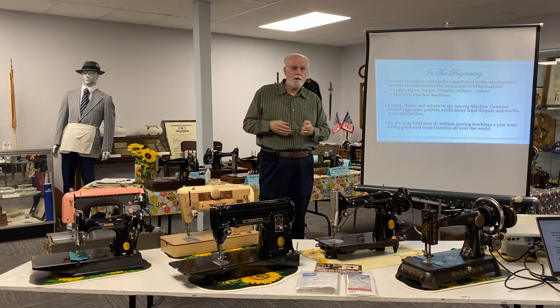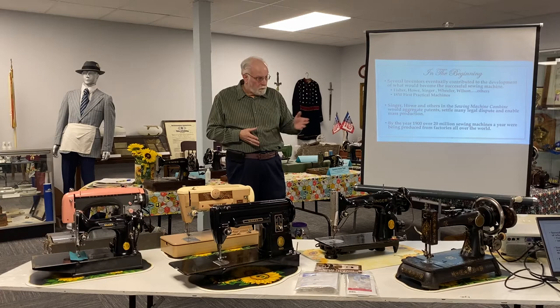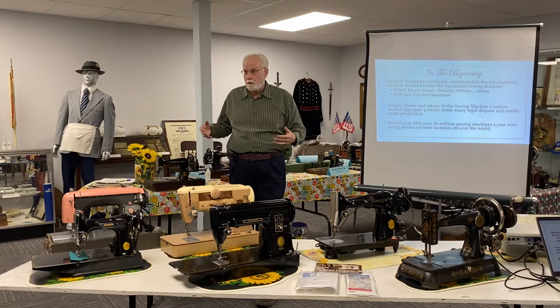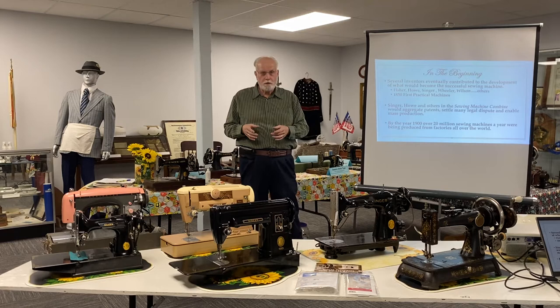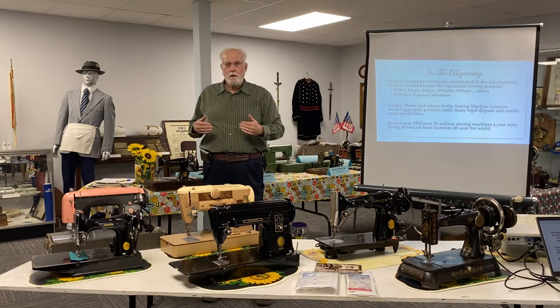What the sewing machine combine did was sit around the table — literally at that time, because they didn't have virtual meetings — and iron out their differences. They said: you've got the patent on the needle, you've got the patent on the feed, I've got the patent on the bobbin, but there's enough demand out there where we can all make money building our own sewing machines and selling to anxious customers. So they settled many legal disputes and agreed on a joint aggregate licensing fee that would allow all these manufacturers to take advantage of all the different patents, then go about with a marketing and service structure to bring these machines to customers.